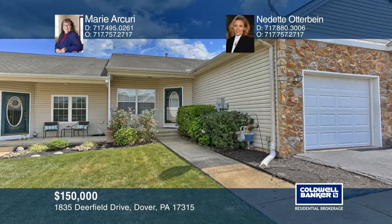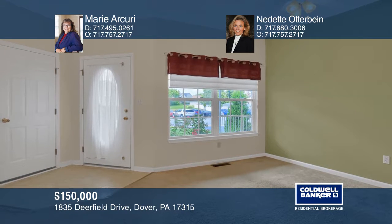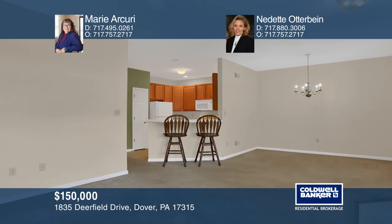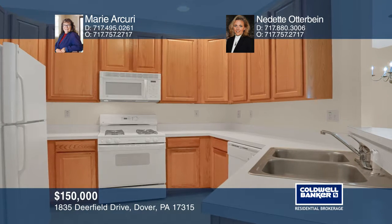What a beautiful home awaits you in Ashcombe Farms! This three-bedroom, two-and-a-half bath townhouse features an open floor plan on the first floor, plus a fully finished family room, a bedroom, and a half bath in the walkout lower level.